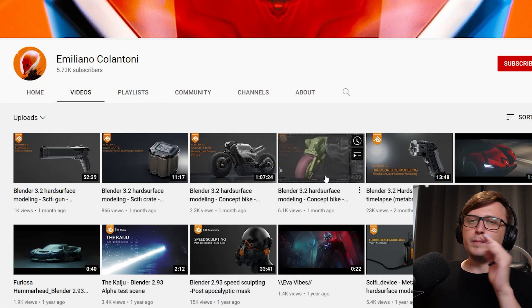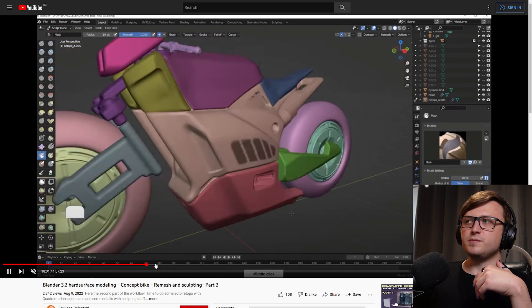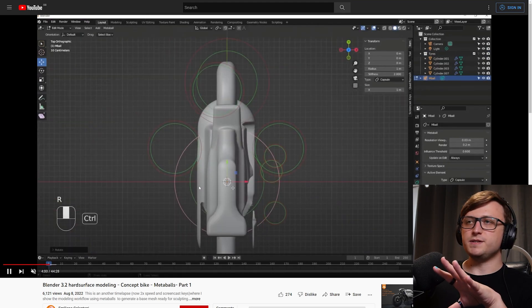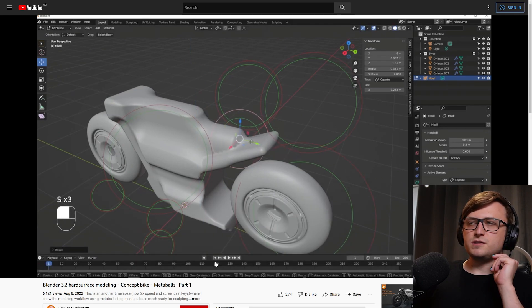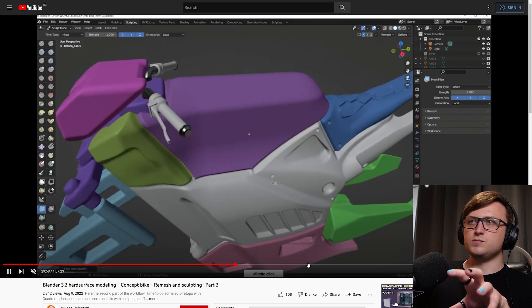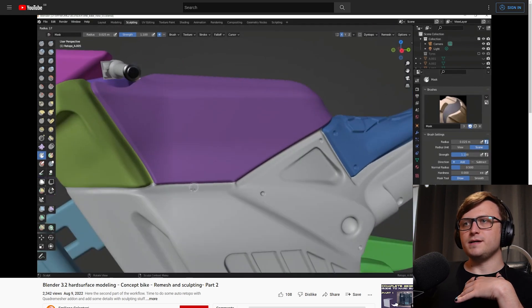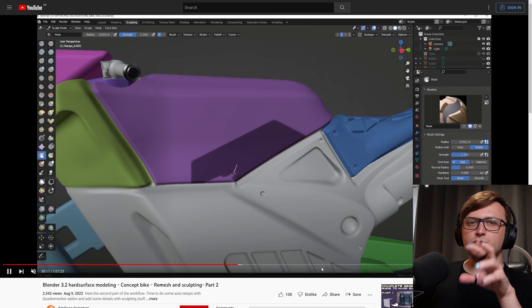There's a sci-fi gun, a sci-fi crate, and more interestingly to me, a concept bike. If you click on these videos and have a look through, they're not tutorials, but they are like process demonstrations — basically showing you how they construct the shape. In part one you can see how they're using the metaball features to put the shape together. It's quite an intricate process requiring a unique set of skills, more akin to sculpting. Part one is about 44 minutes, and part two incorporates sculpting tools for adding extra geometric details along the surface. If you're having trouble with poly modelling, this may be a technique worth checking out.